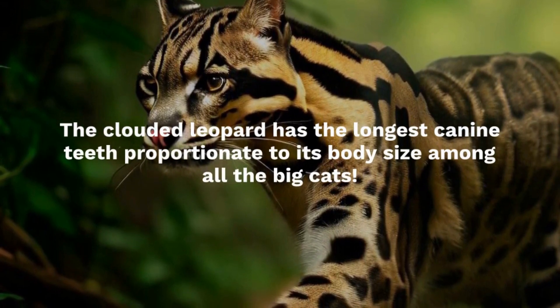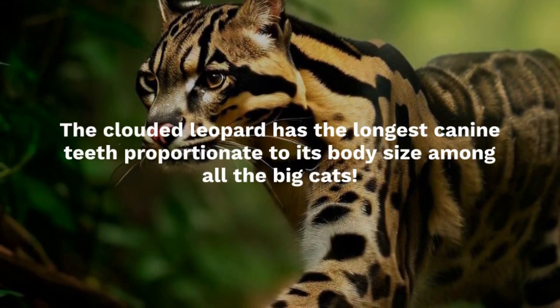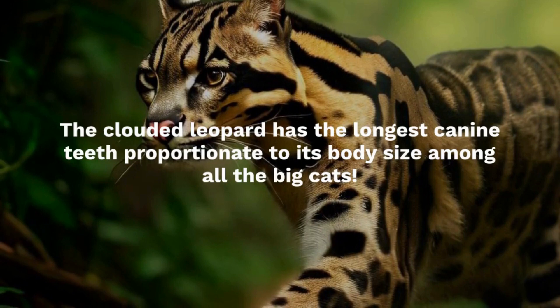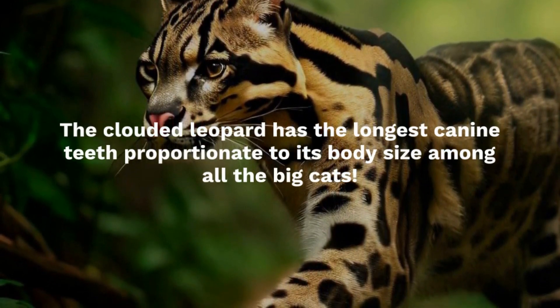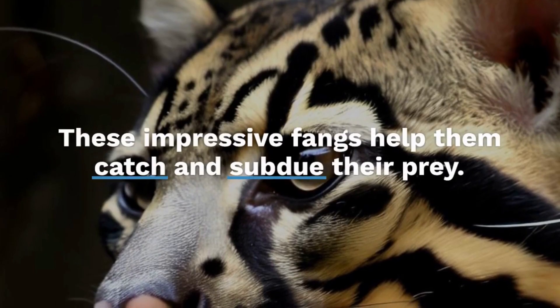Sadly, like many other magnificent species, the Clouded Leopard faces threats due to habitat loss and poaching. Conservation efforts are crucial to protect their population and ensure their survival in the wild.